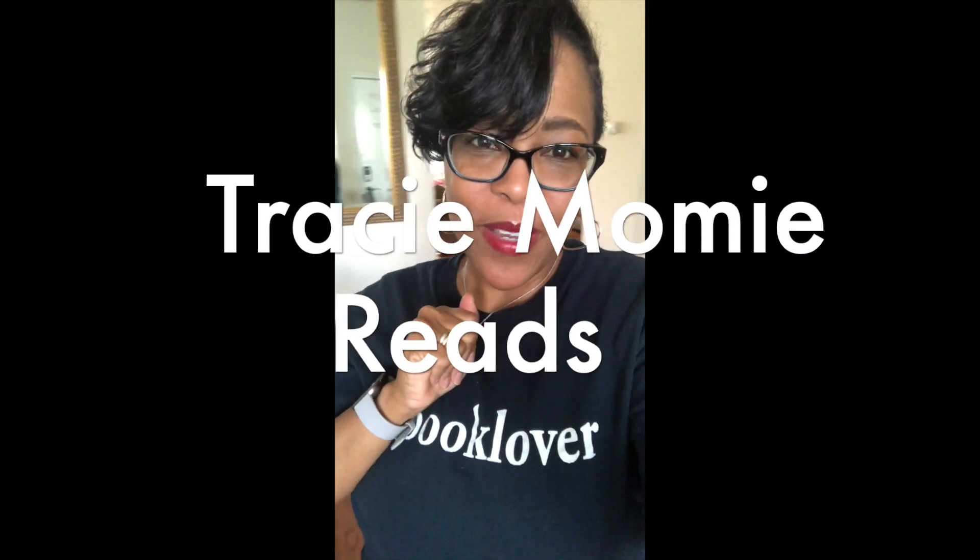Hey guys, welcome to Tracy Momi Reads. This video is just a quick video to show you the space where I record the videos, as well as where all my books are housed and where I read.